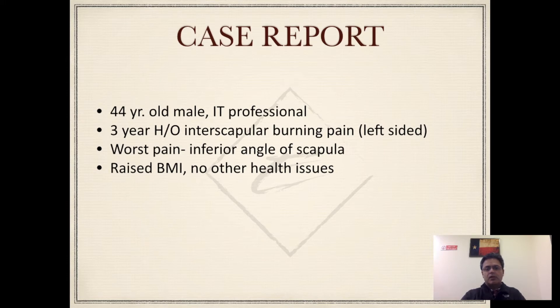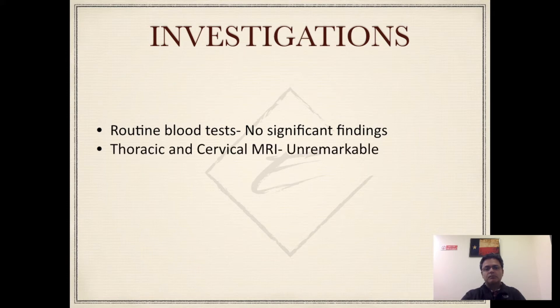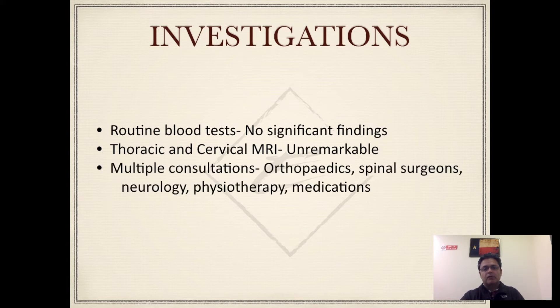Over the years he has visited numerous specialists and tried physiotherapy and medications including anti-inflammatory and neuropathic medications, but unfortunately none of them made a significant difference. He also had quite a few investigations done, including routine blood tests, vitamin D and B12 levels, which were within normal limits. He also had a cervical and thoracic MRI which did not show any significant findings or reasons for this pain.